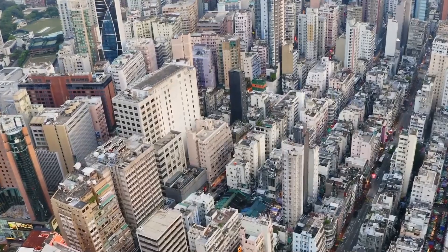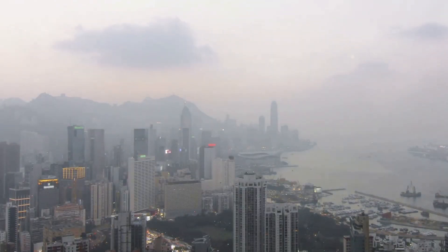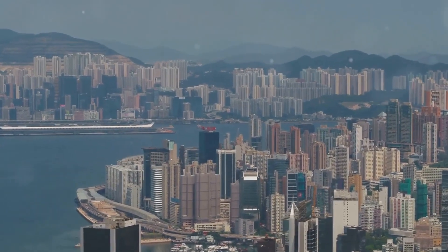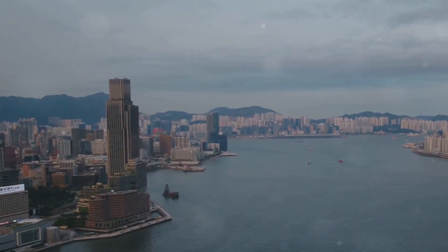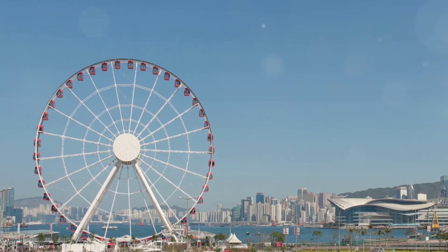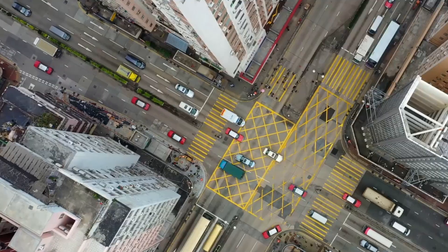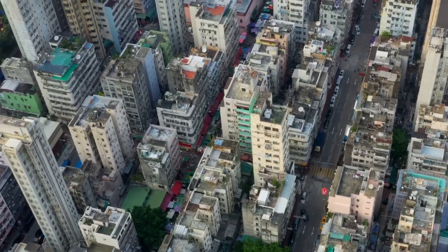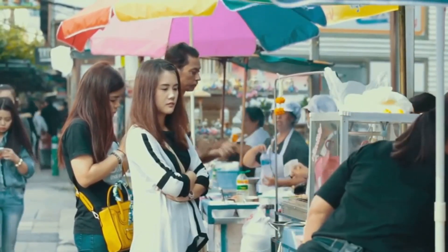Hong Kong is a city of fascinating contrasts. Towering skyscrapers cast long shadows over traditional temples, and luxury cars share the road with humble food stalls. It's a place where ancient traditions coexist with cutting-edge modernity. Wander through the gleaming shopping malls of Central and you'll be surrounded by designer boutiques and luxury brands. But venture into the heart of Mong Kok, and you'll find yourself in a maze of street markets where you can haggle for everything from electronics to traditional Chinese medicine.